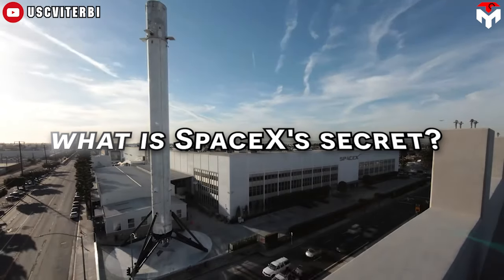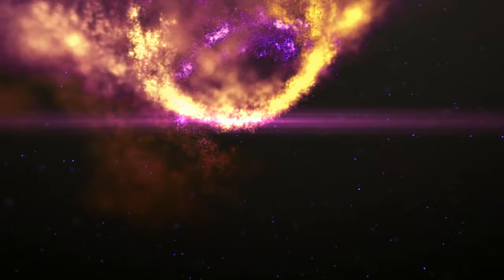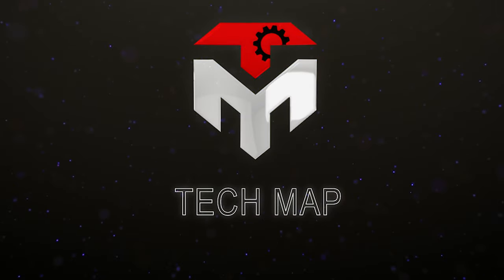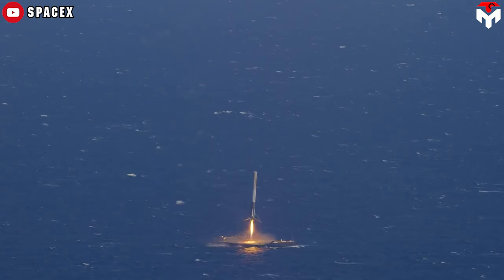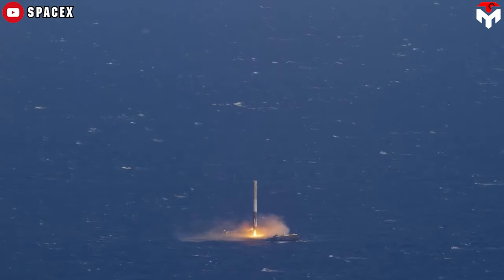So what is SpaceX's secret? Find out everything in today's episode of TechMap. The company began its journey to revolutionize rocket reusability from the crudest landing method: the parachute.